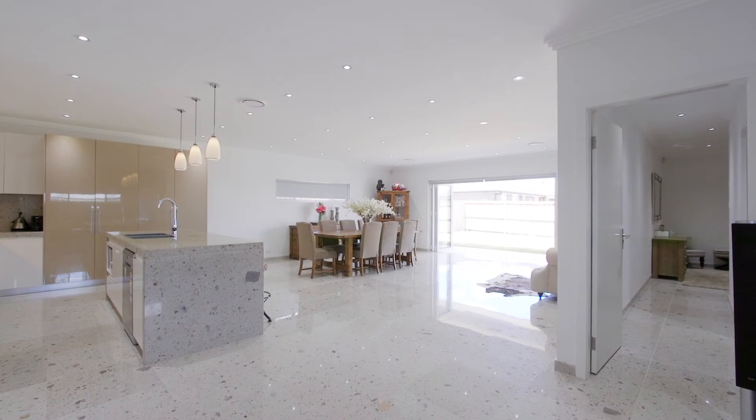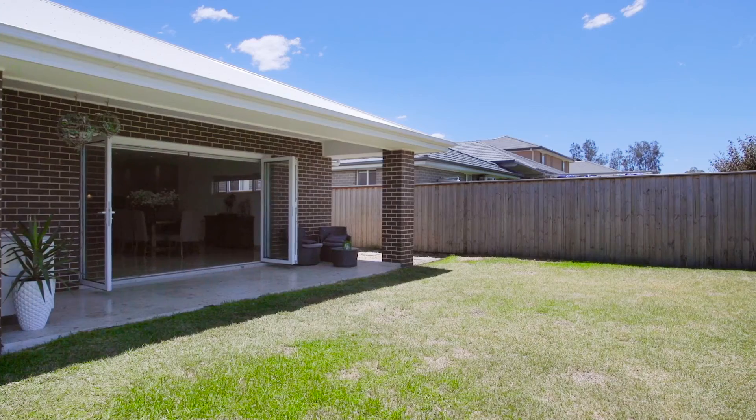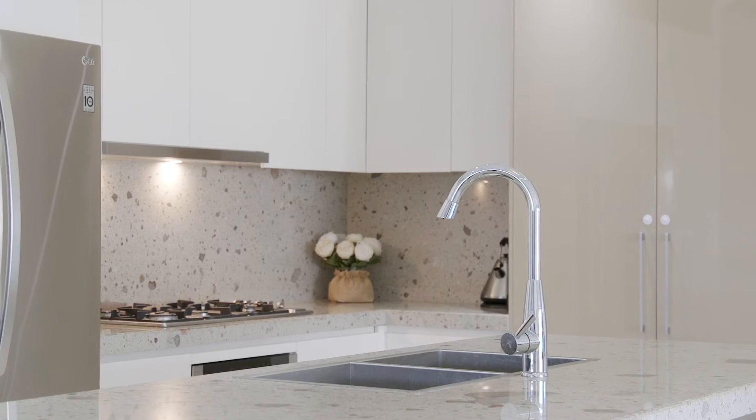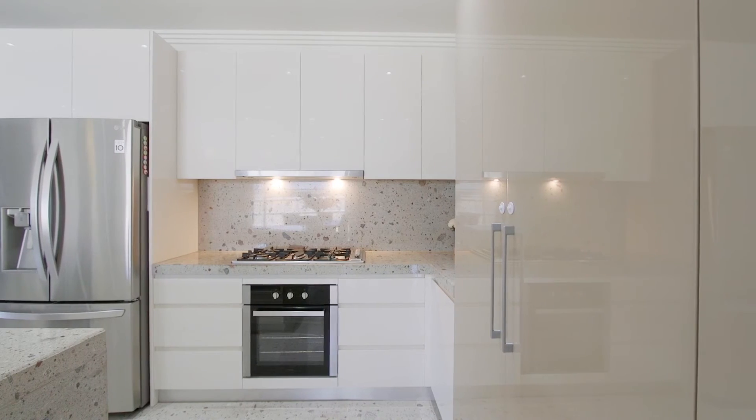The open plan family zone flows out to the outdoor entertaining area, while still having ample grass for the kids to play. Now this kitchen would have to be my favourite feature of the home — marble benchtops, quality gas stove and appliances, ample storage with soft close polyurethane cupboards and drawers, and the oversized walk-in pantry.